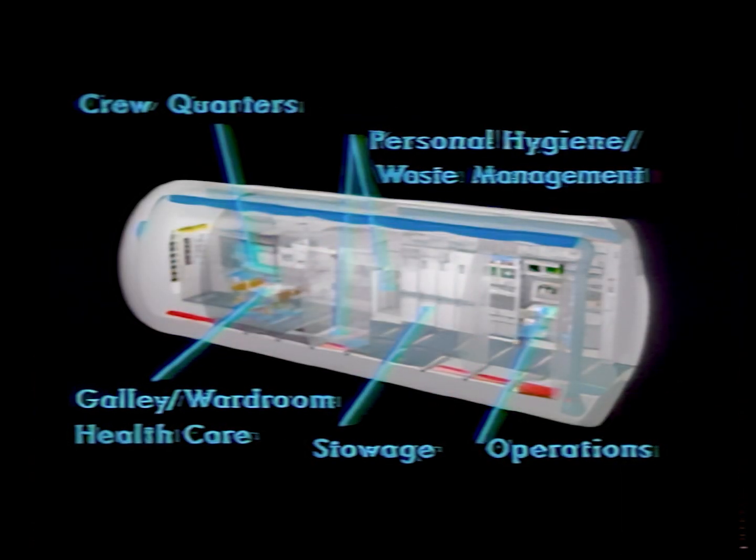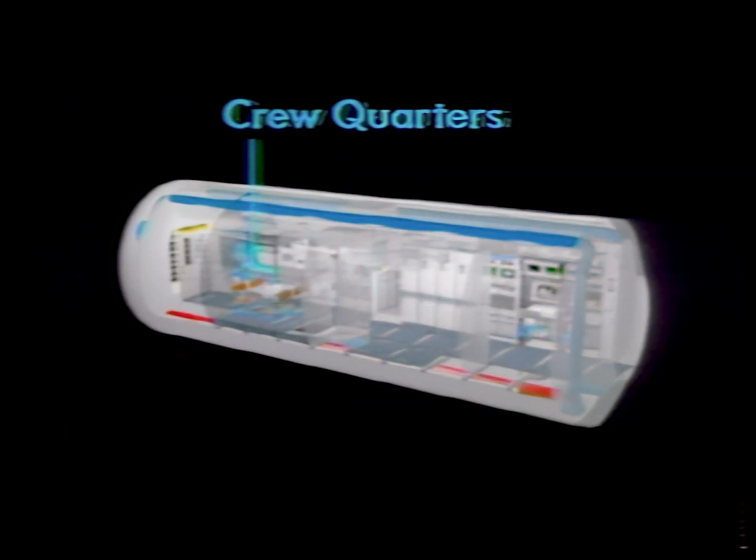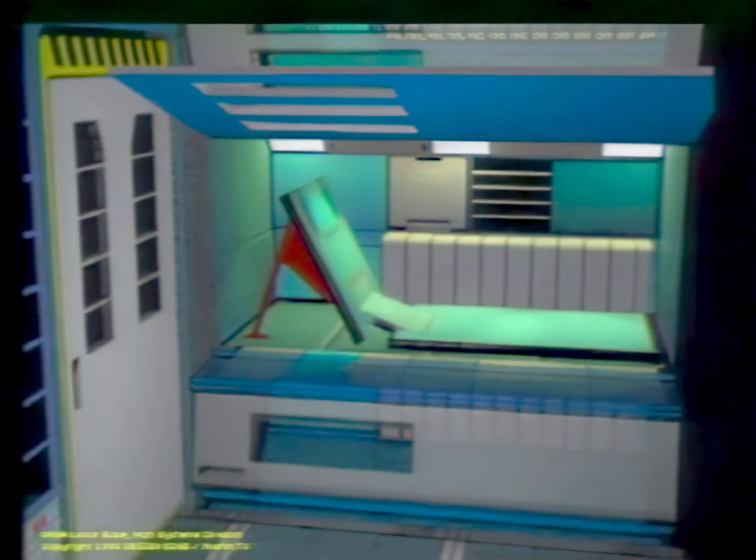A habitability evaluation of the ILH was conducted with six test subjects to examine spatial adjacency, user circulation, and user volume. For this evaluation, it is assumed that crews will work in dual shifts due to short surface missions. The crew quarter zone consists of six enclosed individual compartments, a donning/doffing area, and a pair of pocket doors.